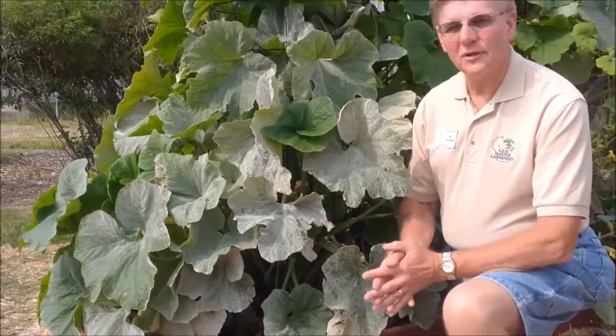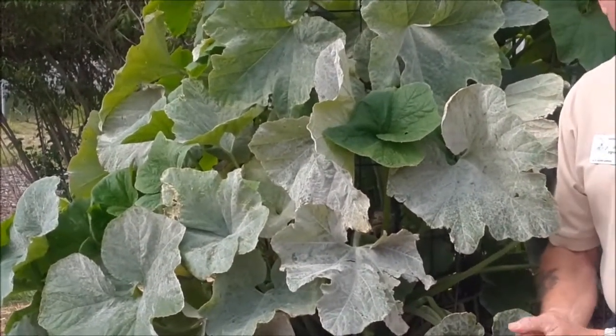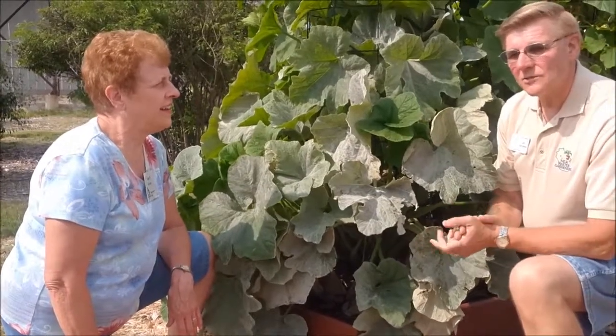Homeowners can experience some unusual things in the garden this time of year. We have some volunteer Master Gardener interns to answer some of these questions. Here we have our Master Gardener intern Sandy to answer one of these questions.